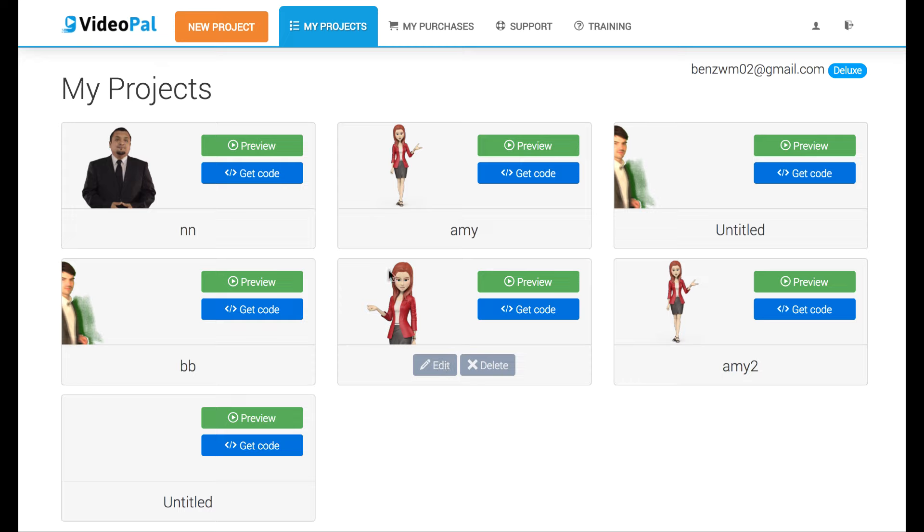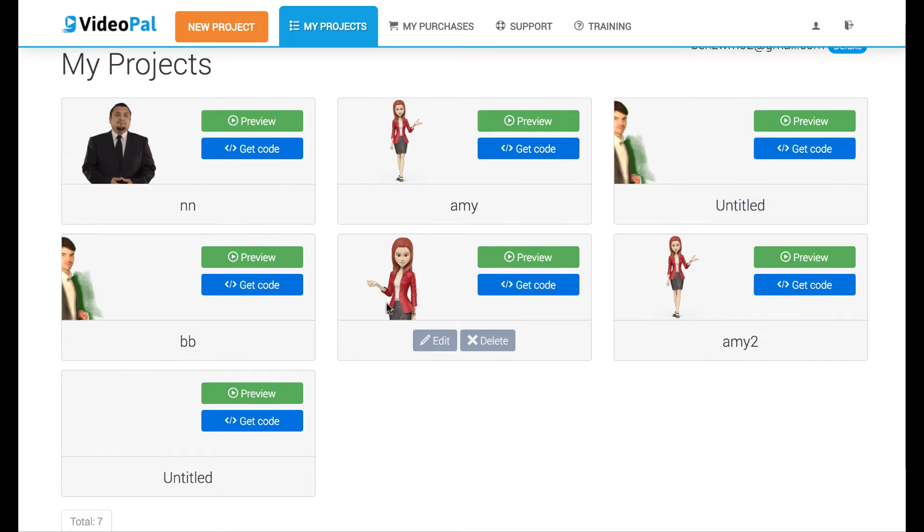This is a cloud-based software that's going to allow you to create fully customized talking 3D and 2D animated spokespeople, along with real-life spokespeople too if you want, and put these on any page that you need to, including affiliate pages, Shopify sites, even pages that you don't own, which I'm going to demonstrate in a bit here.